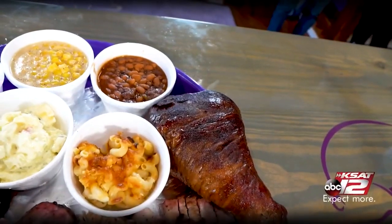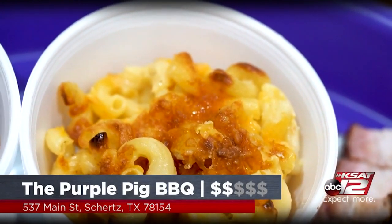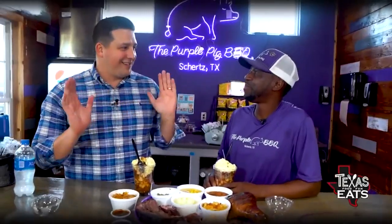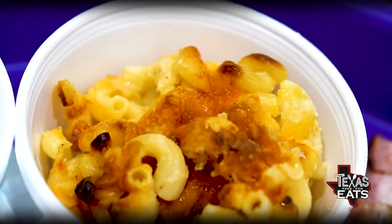Smoked turkey leg — you've got those on the menu full time, right? People were asking for them all the time, so we threw them on the menu and they've been there ever since. The baked mac and cheese is actually your wife's item — all the sides are hers. That's a good marriage of ideas: you take care of the meat, she handles the sides. You guys together make a great business. Any secrets you can tell us about the mac and cheese? If I told you, my wife would kill me. Nice and creamy, crunchy on top — it's just comfort food.